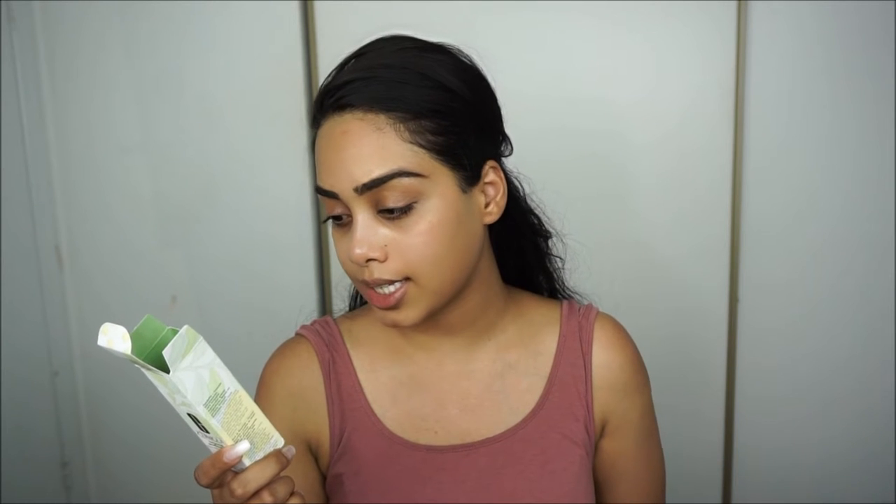It does have a matte finish and I do have dry skin, but I read that it gives you a dewy look. Even if you're oily you can still wear it because of the matte finish, and if you're dry it gives a little bit of dewiness, so it's not too matte. I think I should be fine.